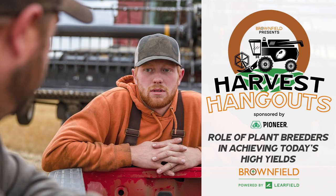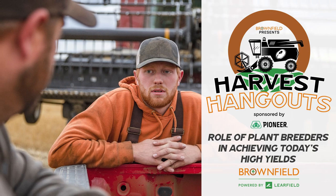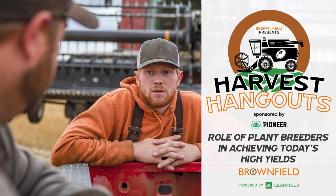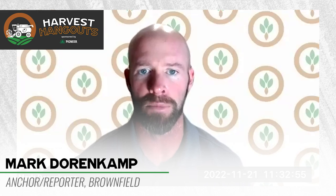Hello everyone, I'm Mark Dorenkamp with Brownfield Ag News, welcoming you to our Pioneer Harvest Hangout featuring Andy Ross and Don Kyle. As we begin, let's get to know you and Don a little bit more.